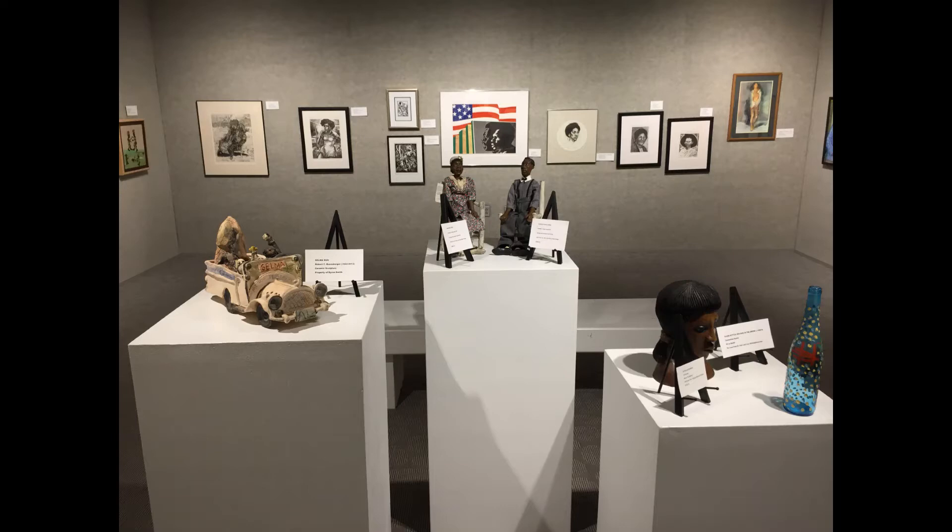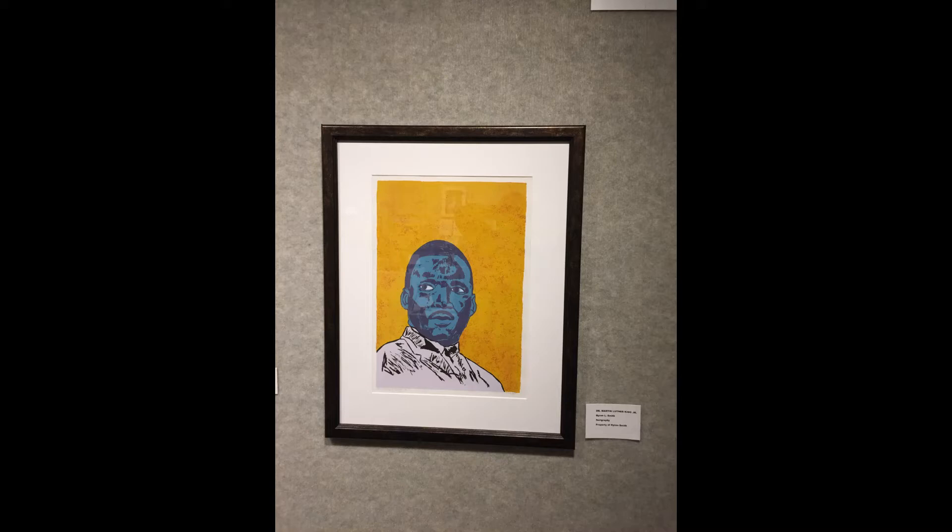Another important piece here is a small linocut by Elizabeth Catlett called 'In the Fields,' done in 1947 — in the middle of her career. She ended up living in Mexico, where she died at the age of 96 in 2012. We should mention this is Mexico the country, not Mexico, Missouri — a distinction we always have to make while we're in this part of Missouri.